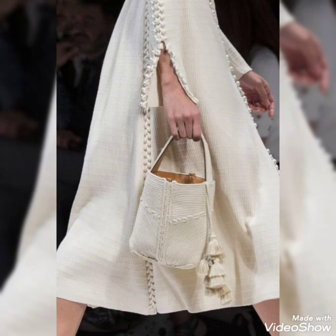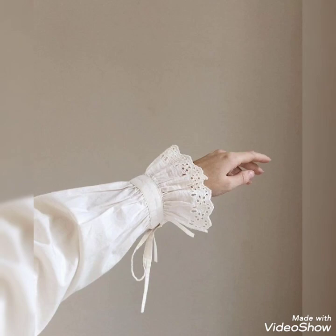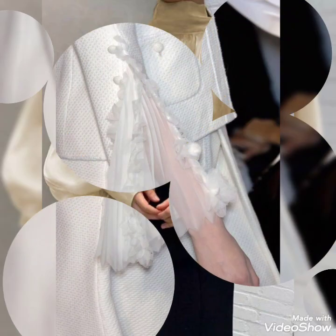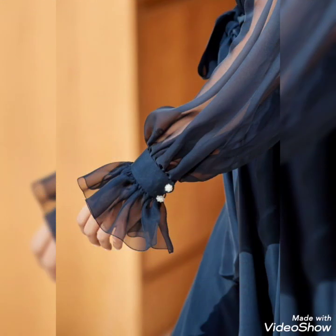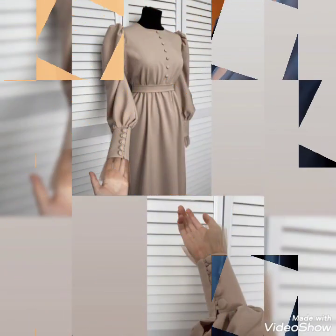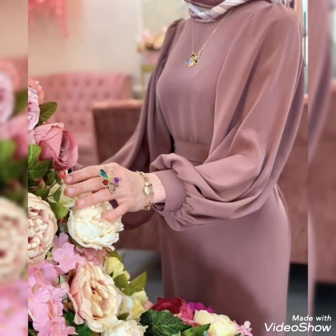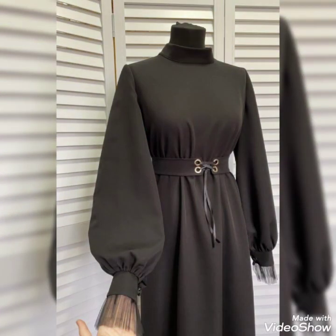These designer tops are stitched by a tailor, but if you are expert at stitching you can stitch them at home easily. You can take a screenshot here and make the design easily at home — these ideas are very easy and trendy. If you like my video, please like and press the bell icon. Thank you, bye!